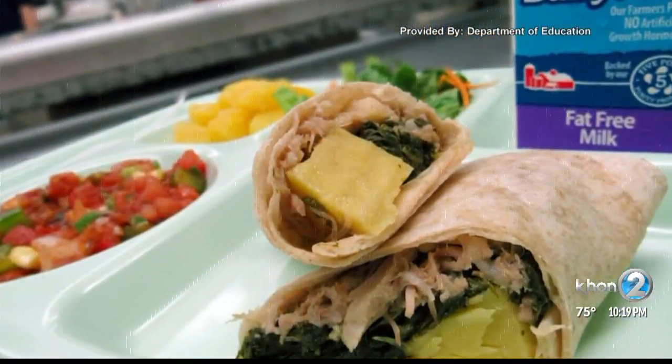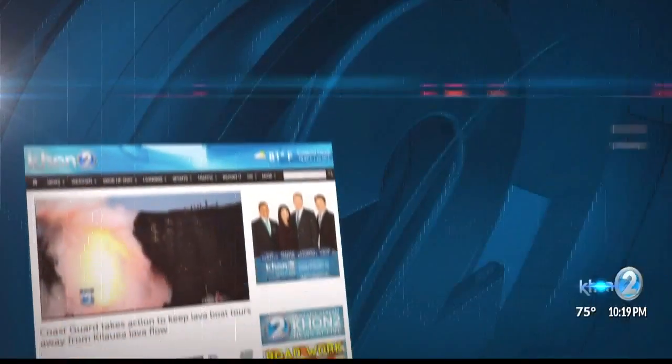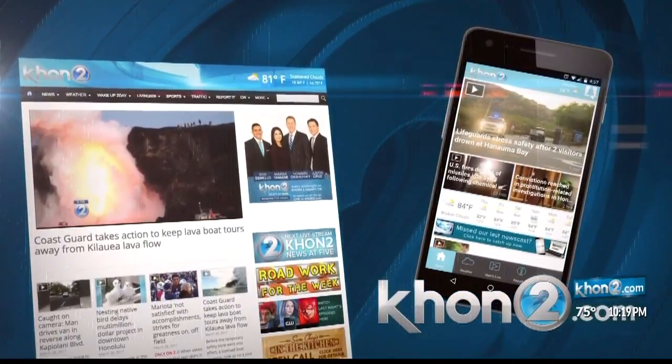Last year, the Department of Education incorporated local beef and bananas into school lunches. And if you'd like the recipe for the Ulu wrap, just go to our website, khon2.com.